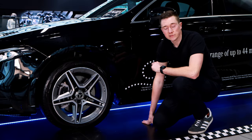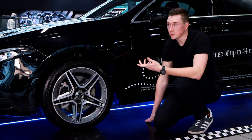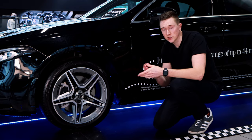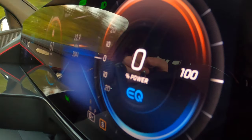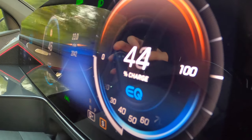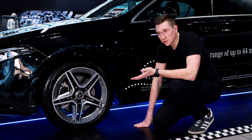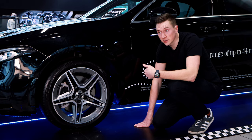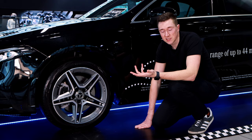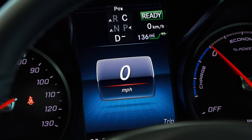Next up on the list is regenerative braking, which is found in all Mercedes hybrids and electric cars. Quite simply, it recaptures some of the power used to accelerate in the first place when you brake. Now it's physically impossible to put all of that power back into the battery, but it's typically around just under half — about 50% of the power used to accelerate goes back into the battery. This is all factored into the range quoted in WLTP testing, so you're not going to gain any extra mileage — the mileage is what it is because of brake recuperation.